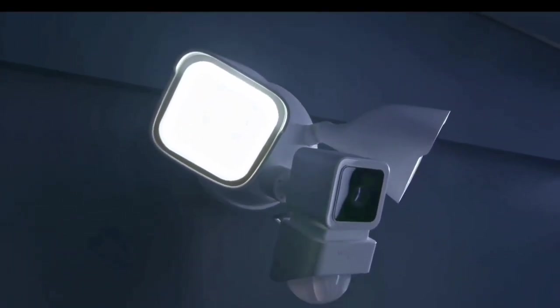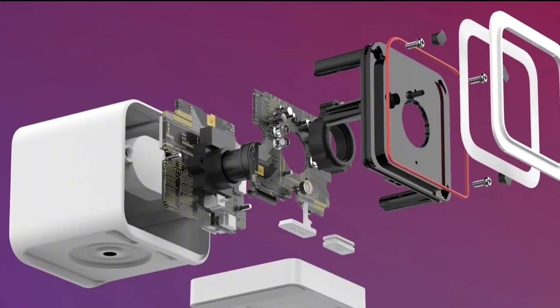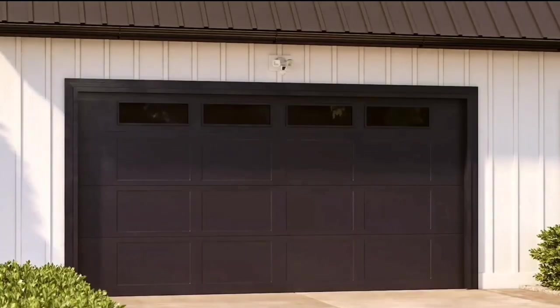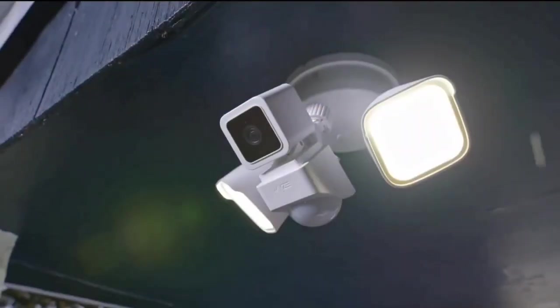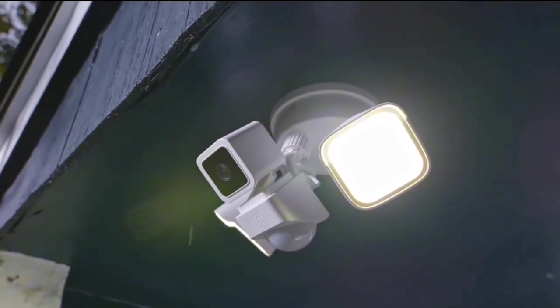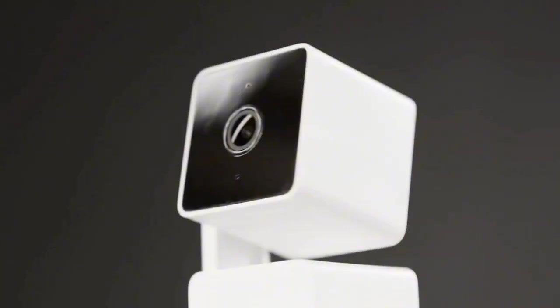Hello, tech enthusiasts. Today, we are diving into the realm of home security with our top picks for the best Wyze cams in 2024. With advancements in technology, Wyze continues to redefine what's possible in surveillance. From cutting-edge features to sleek designs, we've curated a list of the top 5 Wyze cams that stand out in 2024.